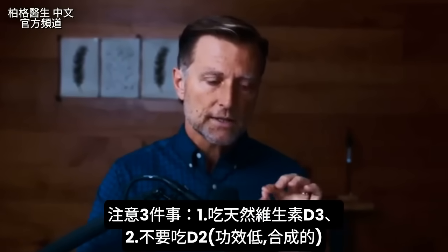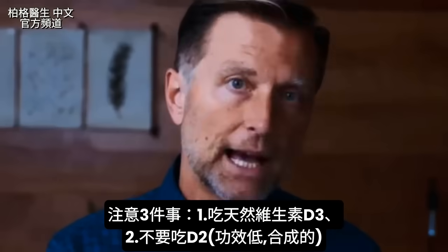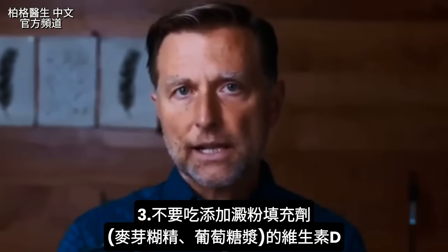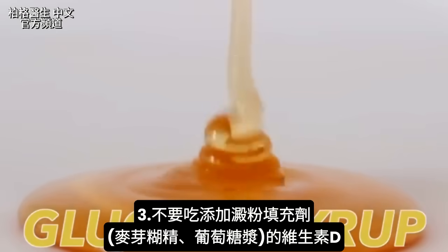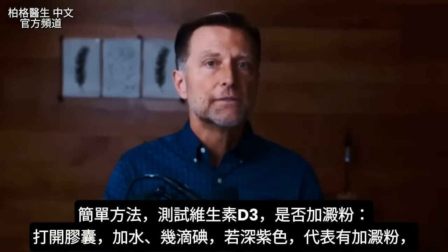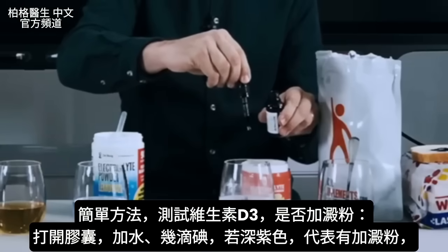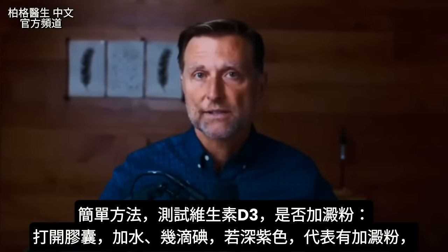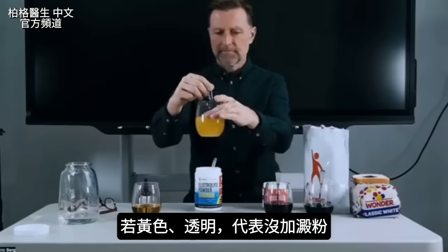I always recommend taking vitamin D3, not vitamin D2 — it's not as potent, it's made synthetically, so I would avoid it. Also avoid synthetic vitamin D3 and get a natural source. Many manufacturers hide maltodextrin, glucose syrup, or starch as cheap fillers in their vitamin D products. You can test for this: open the capsule, mix it in water, add a few drops of iodine. If it turns dark purple, suspect a starch — this is called the starch test. If there's no starch, it'll just turn yellow or slightly clear.